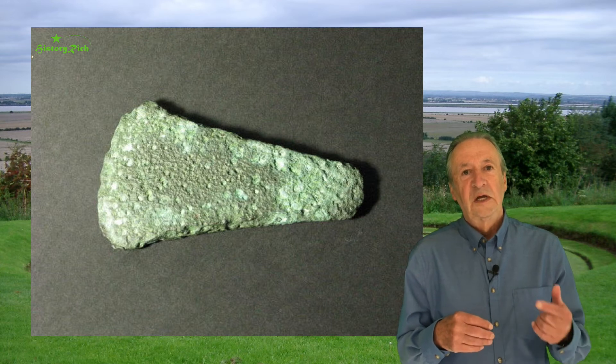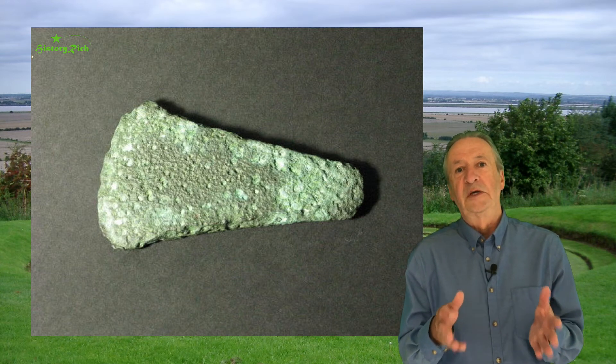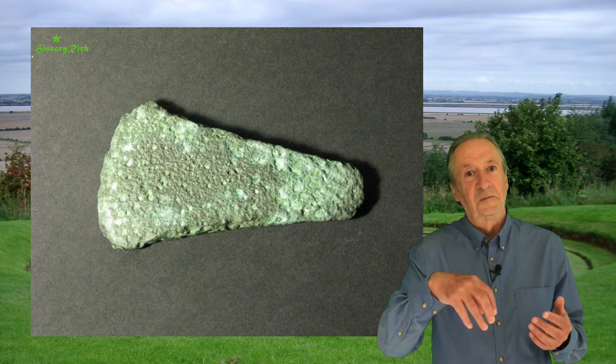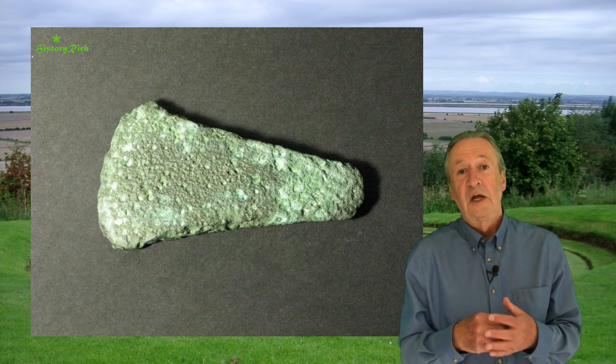On one of his visits, he noticed that a tree stump had been exposed on the beach, but it was unusual because it was upside down. He reported this to the Castle Museum at Norwich.